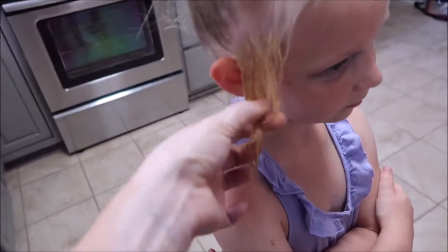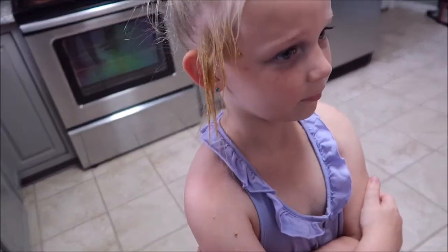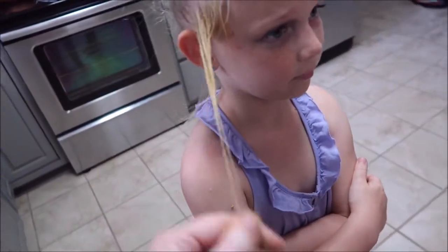It looks like it might be out. I can run my fingers all the way from the top to the bottom now. We'll go give you a bath and rinse it out and see what it looks like.